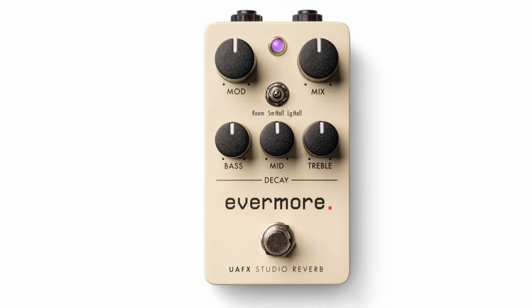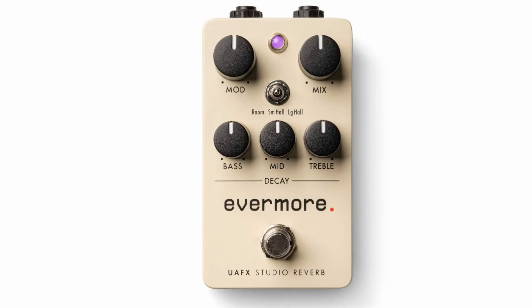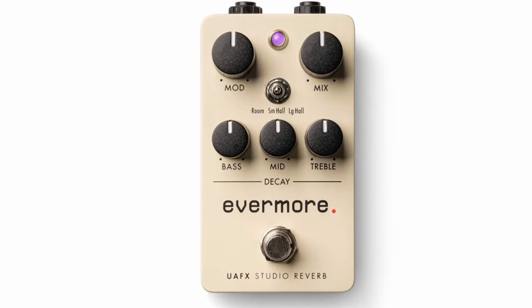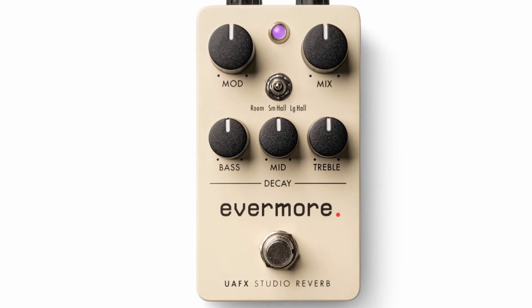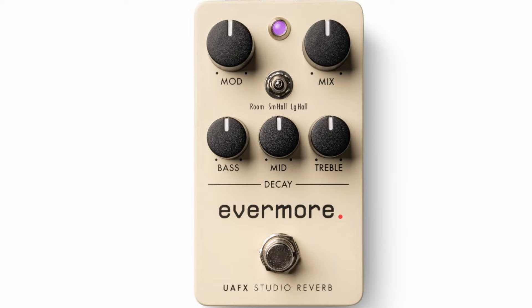The Evermore Studio Reverb offers grainy ambient trails and modulations based on late '70s vintage digital hardware. It has room, small hall, and large hall reverbs that are bit-for-bit emulations of '70s technology. What you can expect is some grit and vintage-correct bass, mid, and treble decay controls.